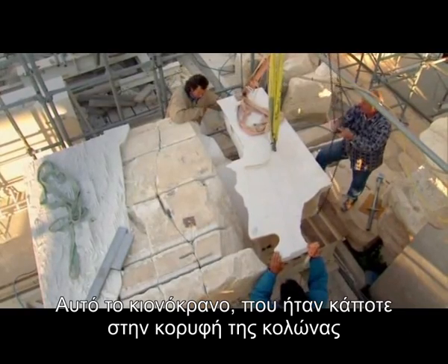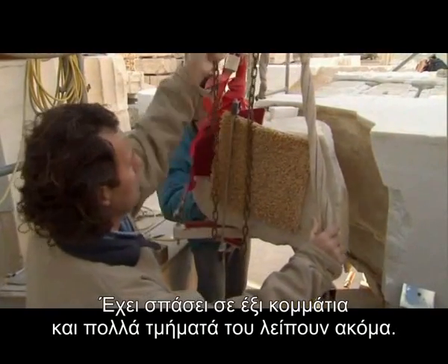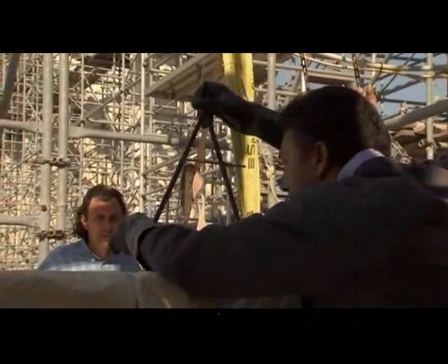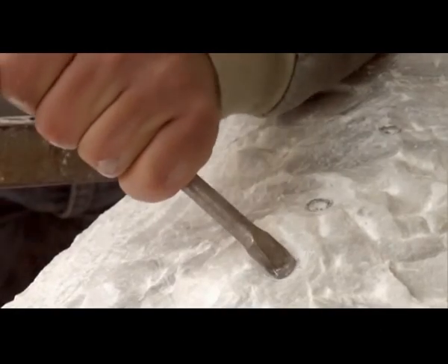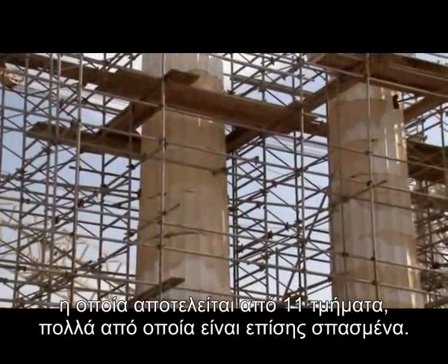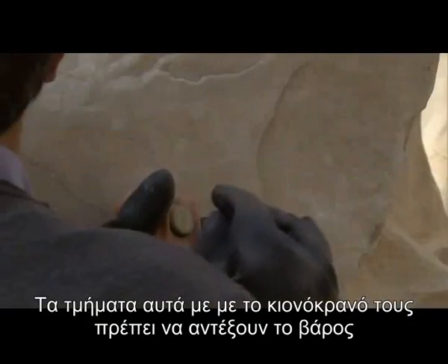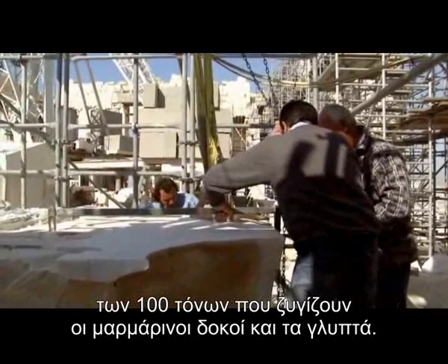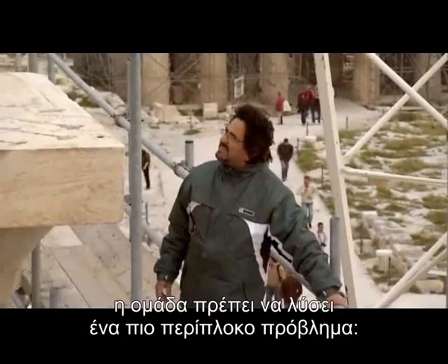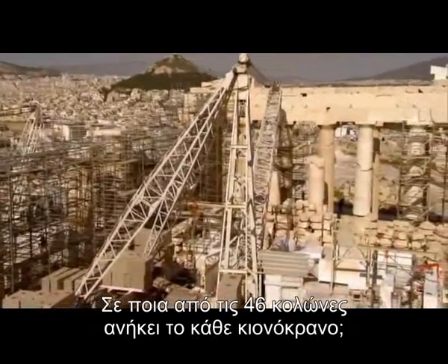This capital, once atop a column, typifies the struggle they face. It is in six pieces, with many fragments still missing. First, master marble masons need to puzzle together what pieces they can find, then meticulously recreate what is missing. The block itself weighs ten tons and will need to be hoisted to the top of a column consisting of eleven drums, of which many are also fragmented. Together, the drums and capital may have to support up to a hundred tons of surviving marble beams and sculpture. But before they can hoist the capital into place, the team must solve a more perplexing problem: on which of the Parthenon's forty-six columns does the capital belong?